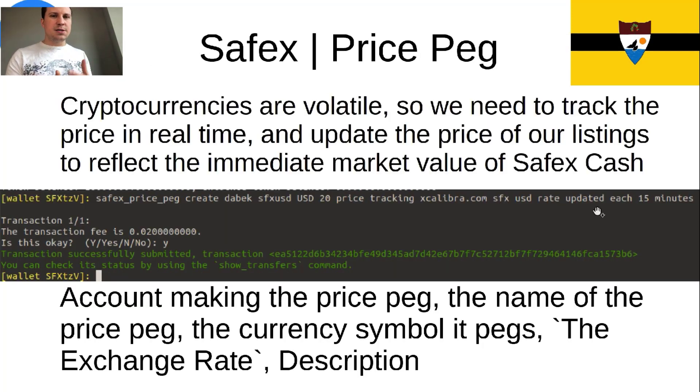When you want to sell something, because cryptocurrencies are so volatile, if you listed an item for sale at a firm amount of Bitcoin, the price will change from day to day and you'd need to update your listing all the time to stay current with the exchange rate. Let's say you want to sell something for $100 — to do that in a decentralized fashion, we present this price peg. It's like an Oracle.